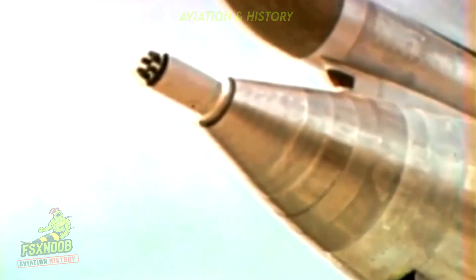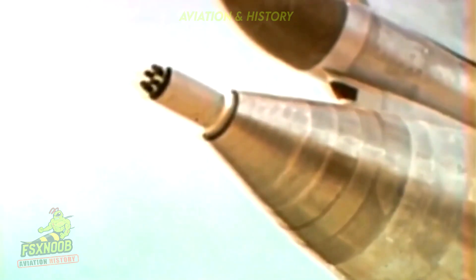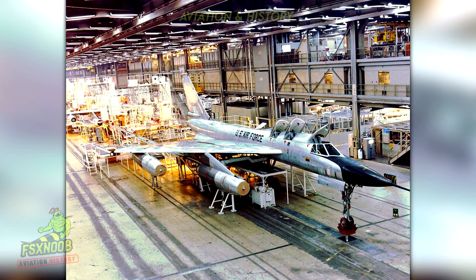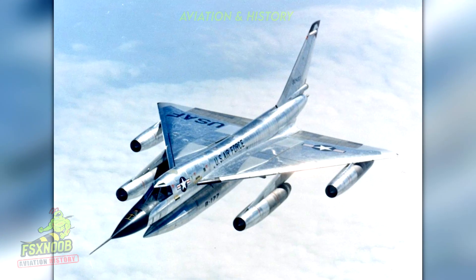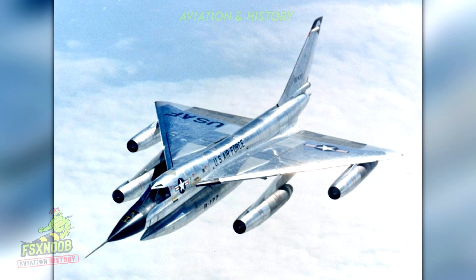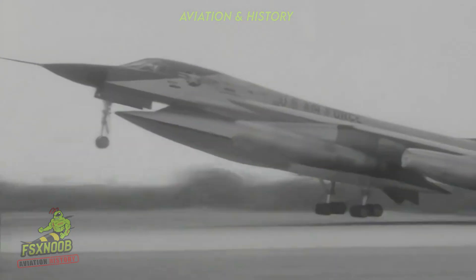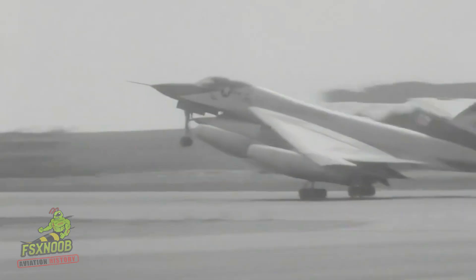The Hustler first took to the skies under the Strategic Air Command in 1960, emerging at a time when the world teetered on the brink of unprecedented geopolitical tension. Although it never engaged in direct combat, that does not diminish its critical role during wartime. The B-58 served as a formidable deterrent — a sleek, razor-sharp weapon poised just above the Soviet Union, signaling a steadfast warning.